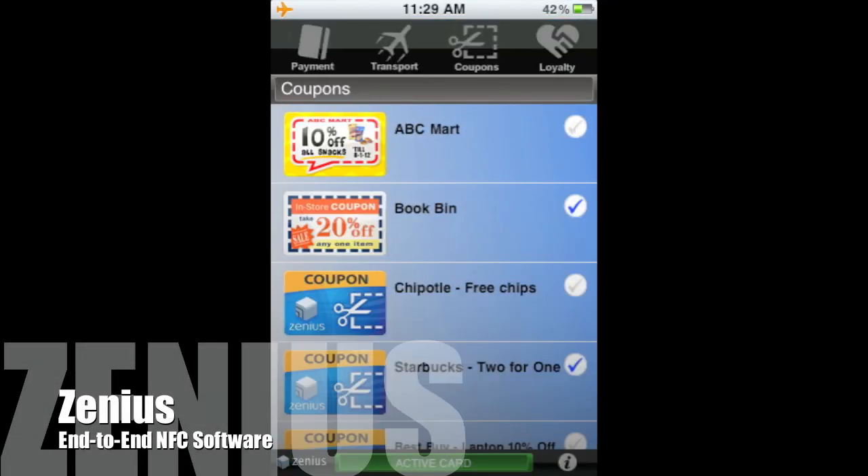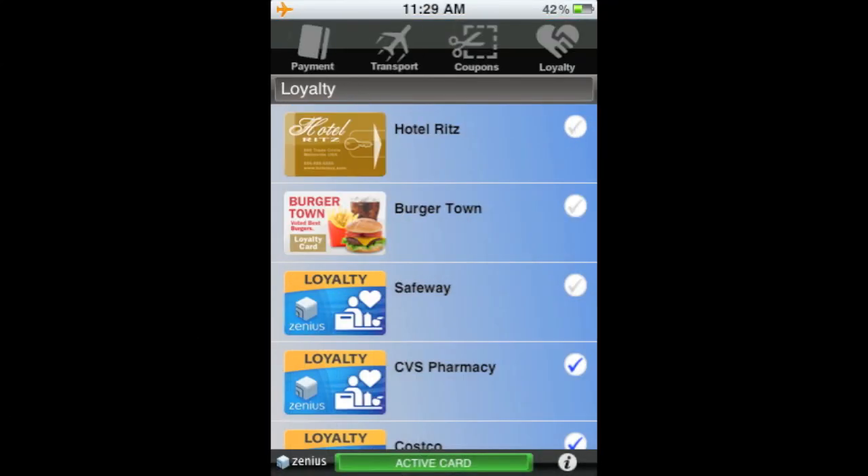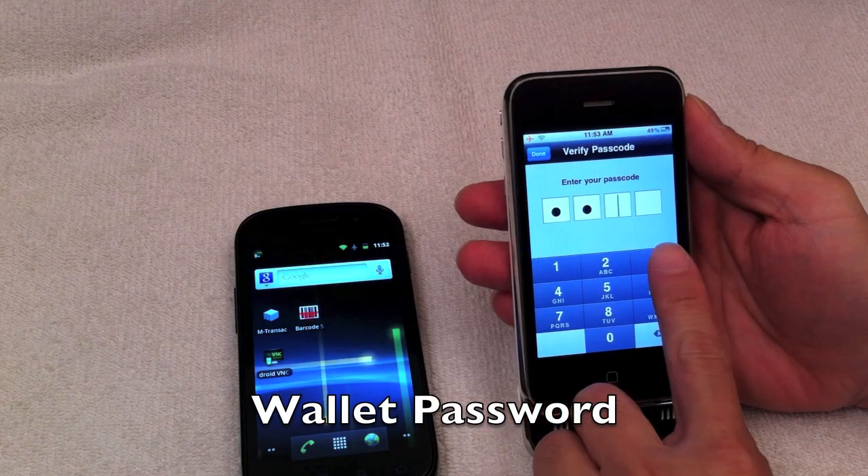Welcome to the Xenius End-to-End NFC Solutions. Let's get started.